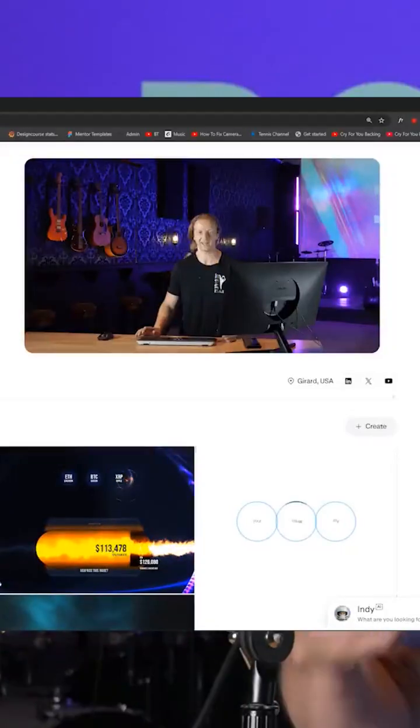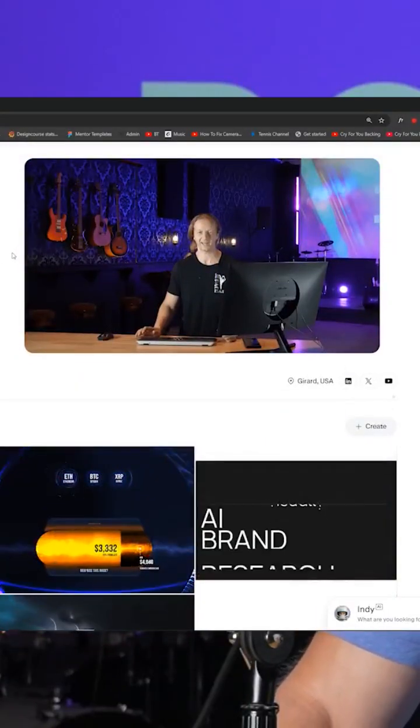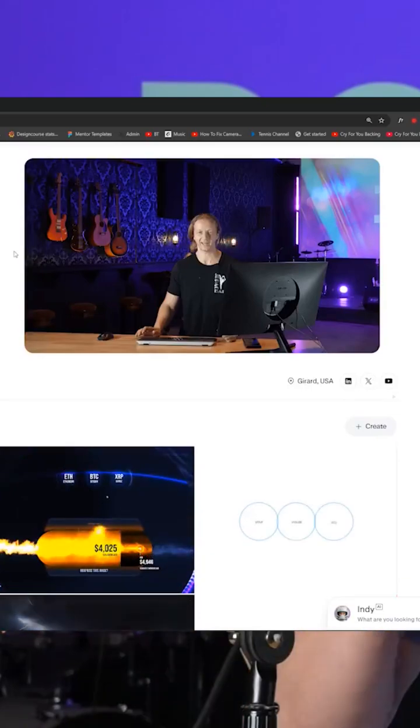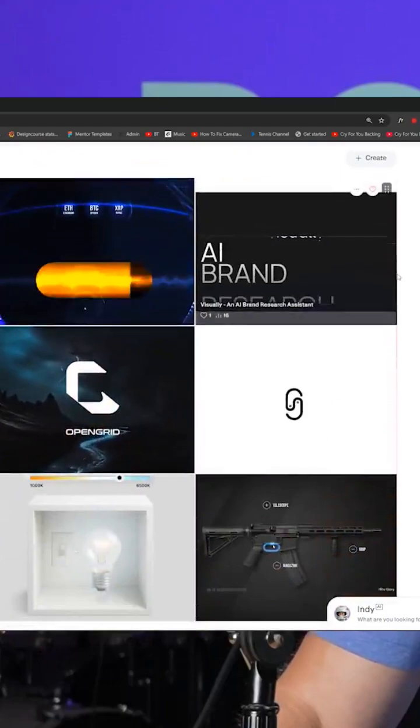I'm going to crap all over my portfolio and I'm going to tell you why I think it sucks and what I'm doing to make it better. So check it out. This is at Contra.com — for those of you who are living under a rock, it is the modern Dribbble replacement essentially. I really like how it's set up and this is my portfolio.